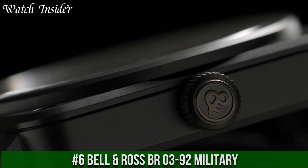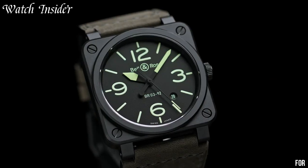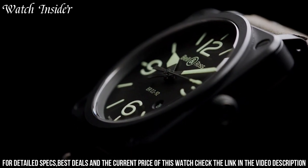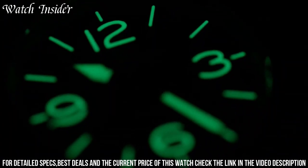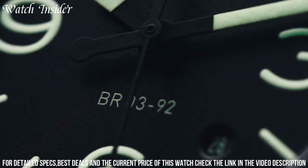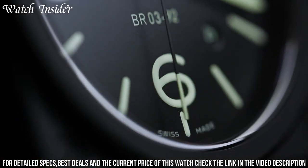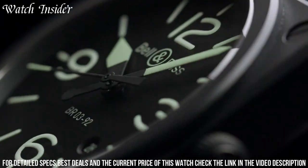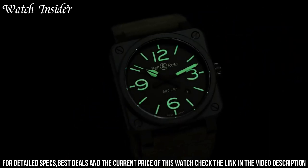Number 6: Bell & Ross BR-03-92 Military. A robust and durable timepiece designed to withstand the toughest conditions. Its matte black ceramic case measures 42 millimeters in diameter and houses a reliable automatic movement. The military-inspired dial features large Arabic numerals and a date window with Super-LumiNova coating for enhanced legibility in low-light conditions. The strap is made from a synthetic fabric material, completing the utilitarian look and feel of the watch. With its rugged and functional design, the BR-03-92 Military is a perfect choice for those who demand both style and performance from their timepiece.